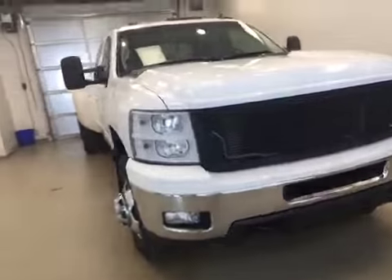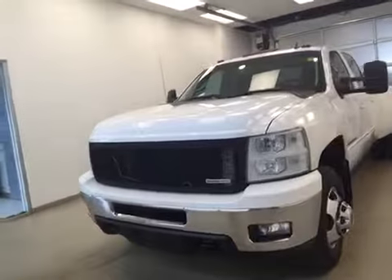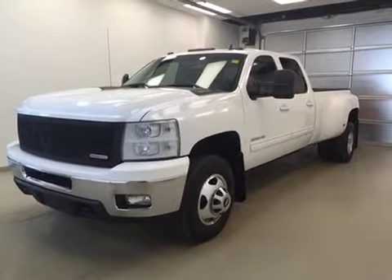Once again, that's stock number 124028, a 2012 Chevy Silverado 3500 HD crew cab dually, long box, four-wheel drive. Exterior color is Summit White.